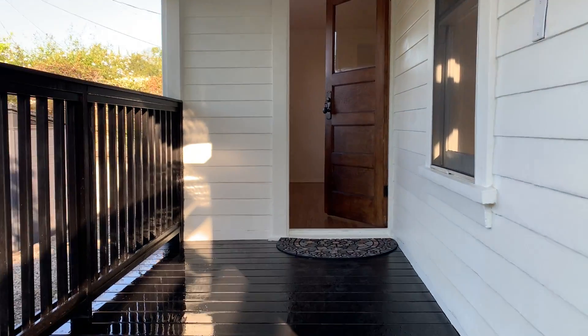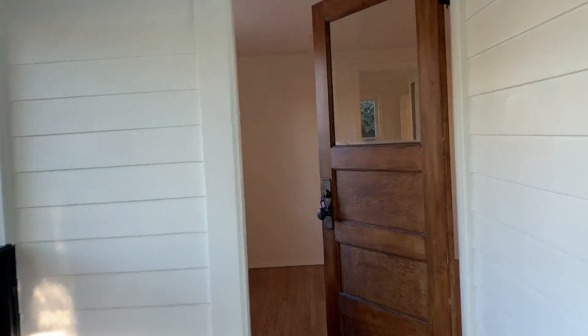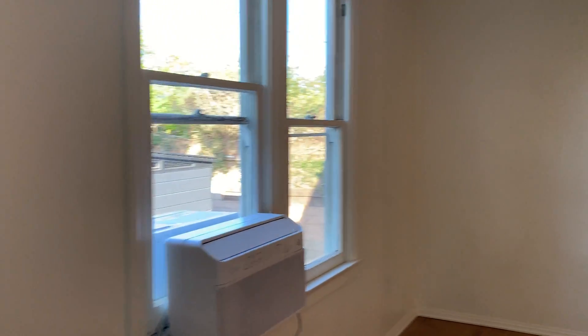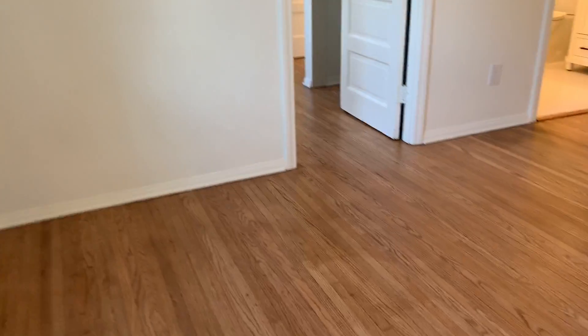I wanted to take you in for a little tour to show you what this vintage chic space is. It has been updated. There is a new A.C. in the living room and wood floors.